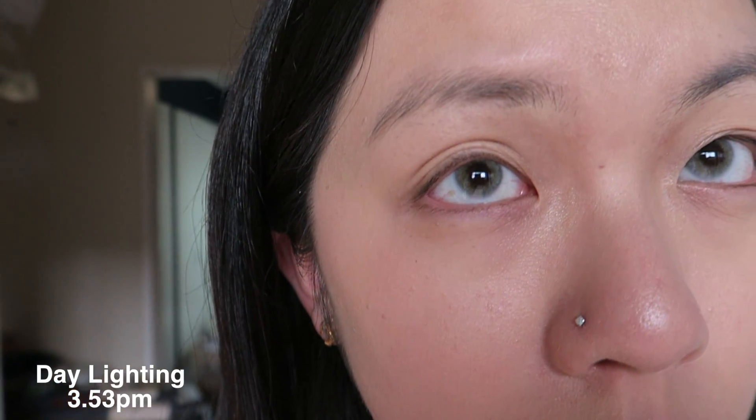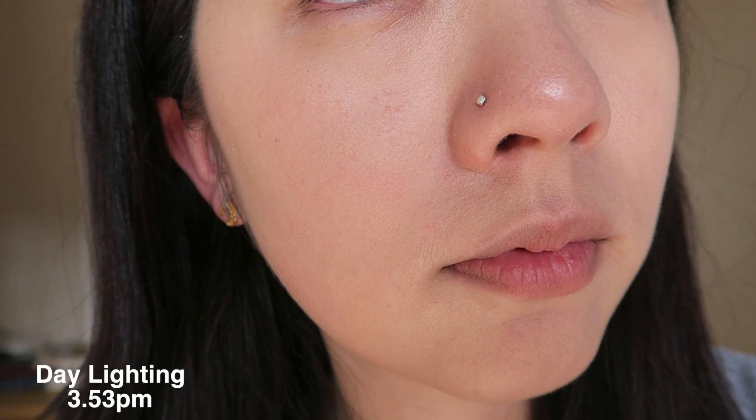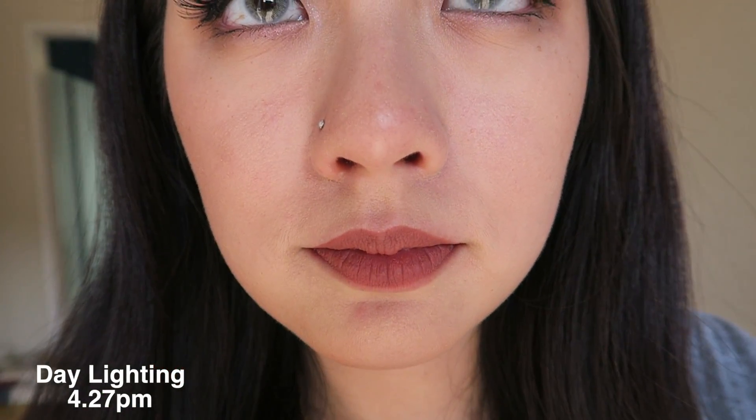Surprisingly, it went on so smoothly and was so easy to apply. You can see I used the beauty blender in a circular motion to blend the foundation well. I really like how it's not a high coverage — it's more of a light to medium coverage, but it's actually beautiful. If you have redness like me, I would go over the foundation a second time, and it doesn't look cakey at all, which is amazing. It doesn't really cover up blemishes as much, so I would probably put concealer on top.